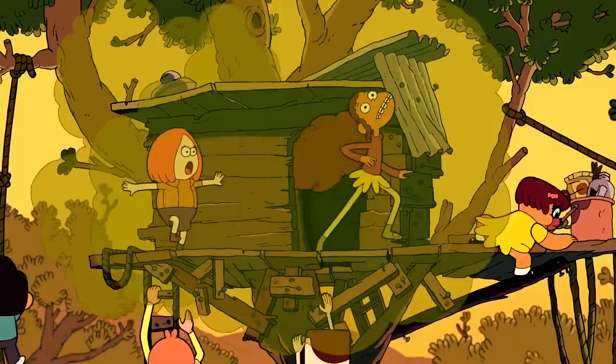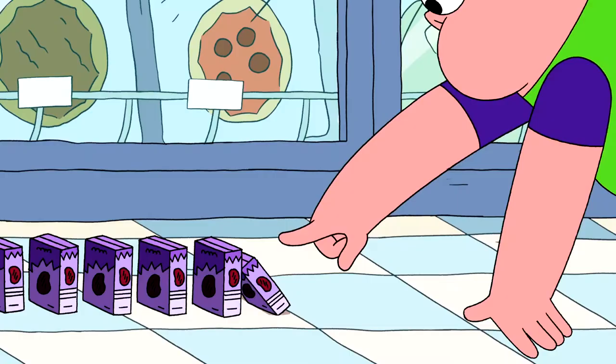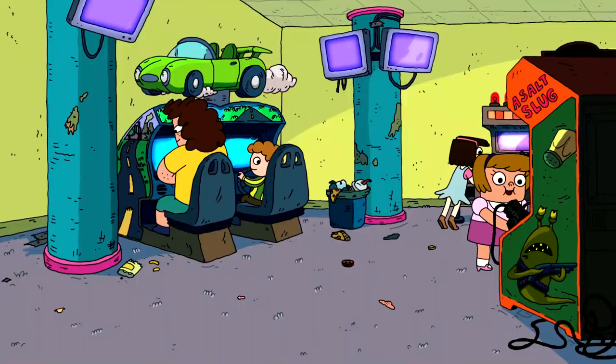I don't think it's a good example when the characters get away with trespassing, wrecking supermarkets, and destroying a bunch of things for no reason — I don't want children to imitate that. But the character designs are good.